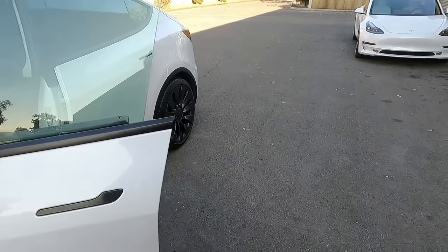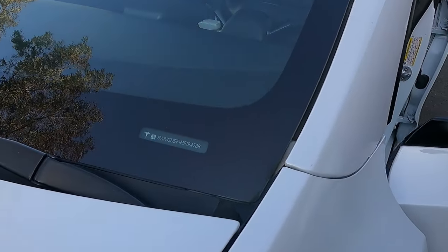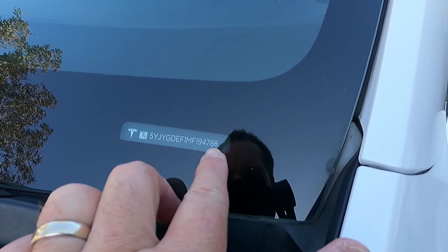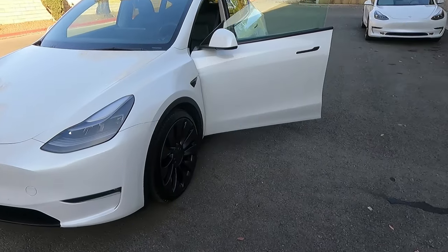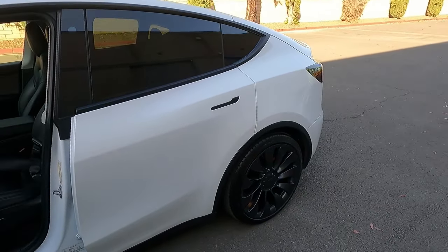Our source for these Teslas is Tesla Motors directly. These were previously owned — one owners — and they turned them in. The last three digits of the VIN number are 788. It's a very clean car and a very fast car.